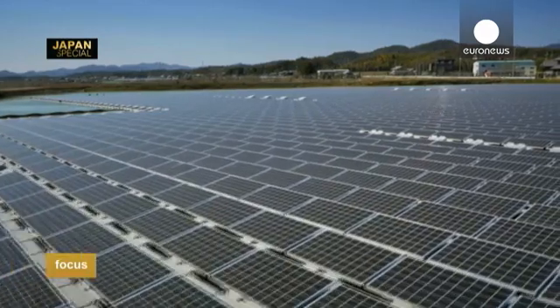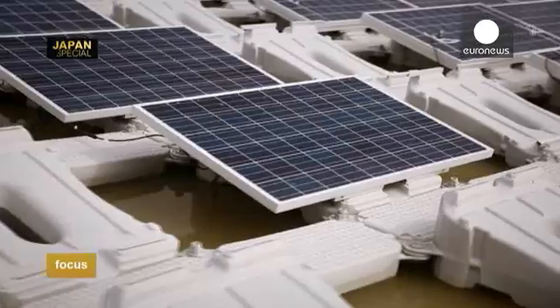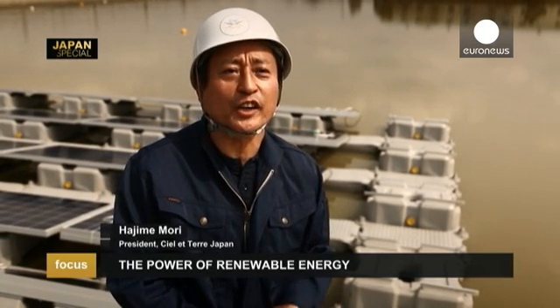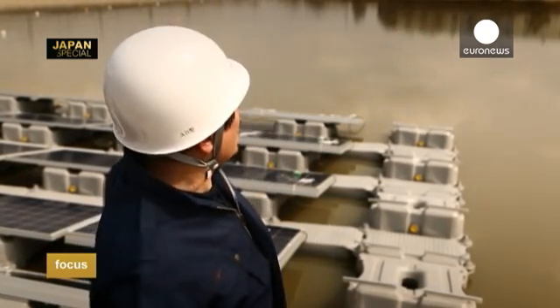To date, the French SME has installed around 20 plants in Japan. The latest will be operational in a few months and it should make an impression. From September, we'll be building a plant at the Yamakura Dam near Tokyo, a plant with a capacity of 13.7 megawatts. Here you see it's 1.2 megawatts — it will be 12 times bigger. It will be one of the biggest in Japan and even in the world.